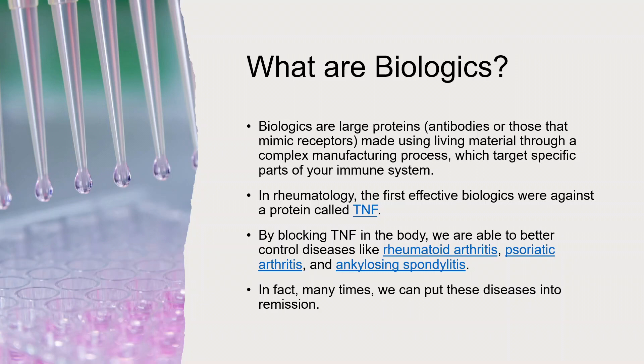Biologics are essentially man-made large proteins — antibodies, essentially. They're made using living materials through a complex manufacturing process, and they target specific parts of your immune system. Different biologics can target different parts of your immune system.